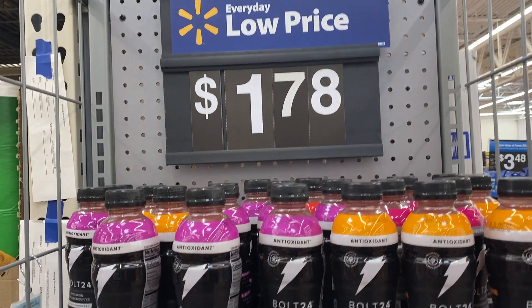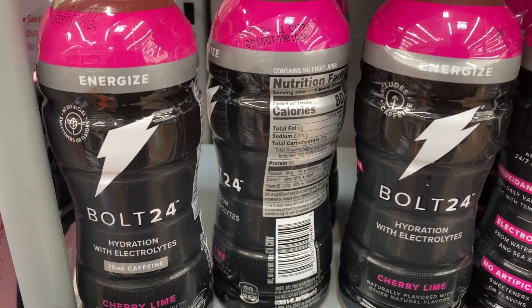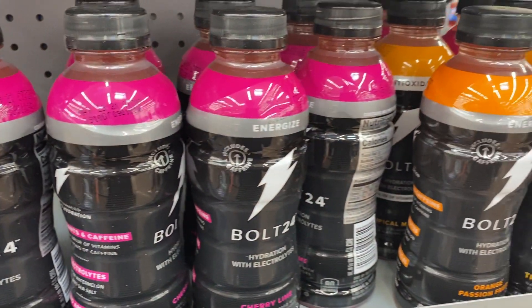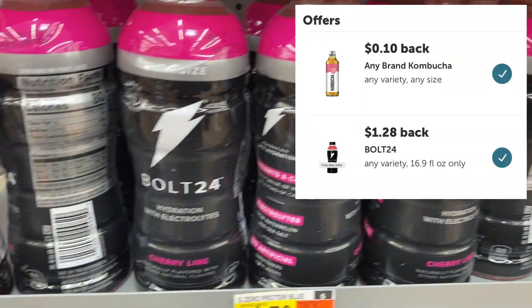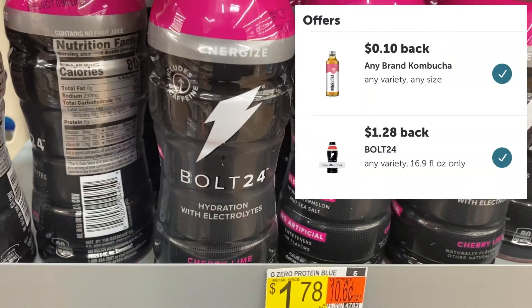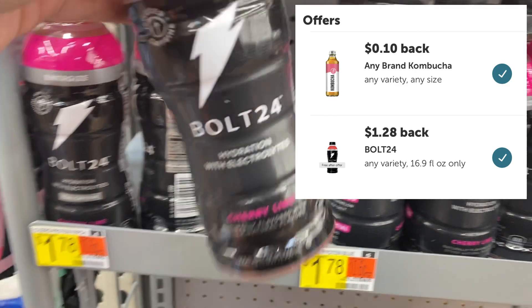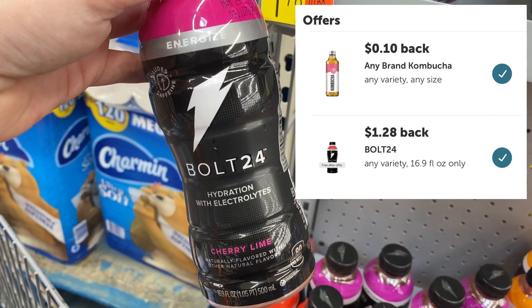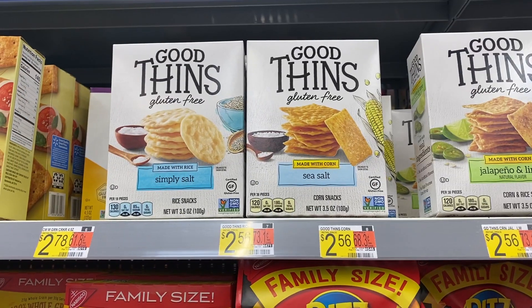Next is another beverage deal. The Bolt 24 was a dollar and 78 cents — just like the Coca-Cola Coffee, it was on an end cap, not in the aisle. There are two rebates attached: the Bolt 24 for a dollar and 28 cents cash back, and a 10-cent kombucha rebate as well. So I got a dollar and 38 cents back on this one.